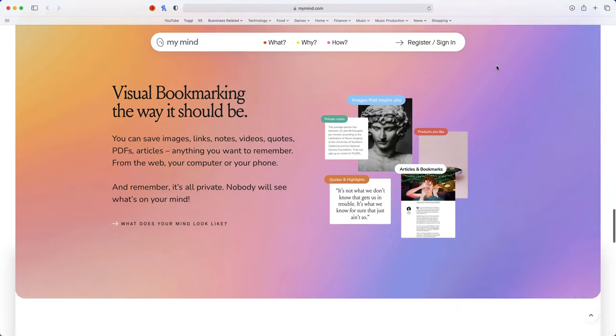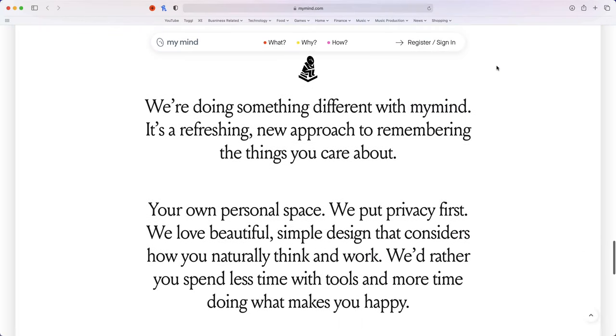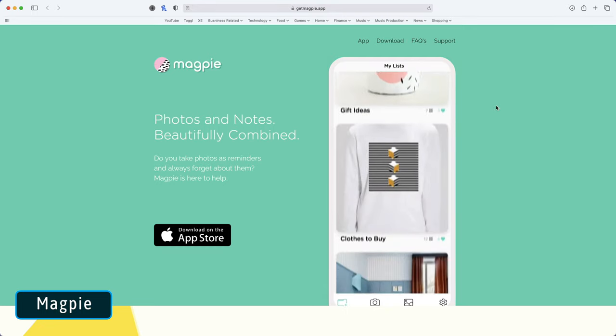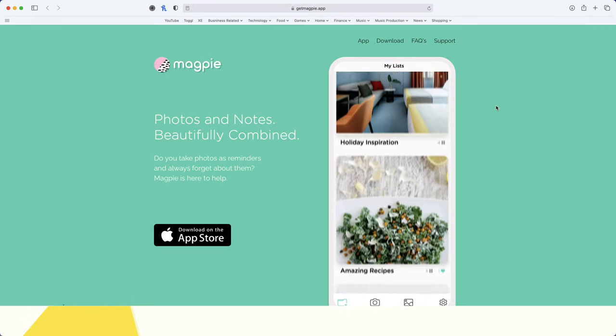It's a pretty amazing app, and definitely one I think you should consider checking out. If you want an app that's kind of similar to MyMind, but at only about a tenth of the price, you could do worse than checking out Magpie.